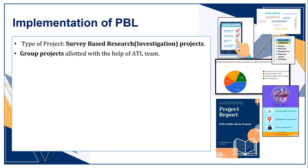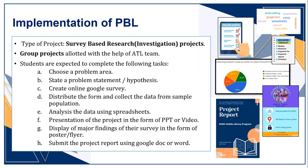To allot the projects, we took help of our ATL team. Students are expected to complete these tasks: first, choose the problem area; then abstract and articulate a problem statement; create a Google survey; collect data; analyze it using spreadsheet; present the project in the form of a PPT or video; make posters and flyers; then submit the project report using Google Doc, Word, online book creator, or Canva.